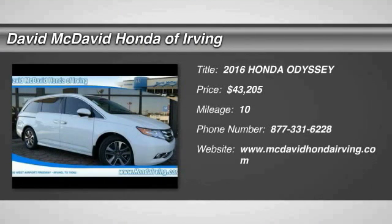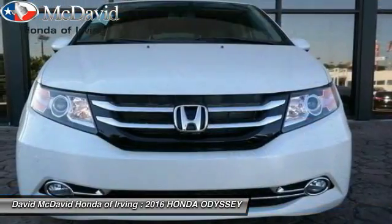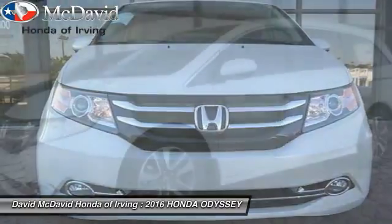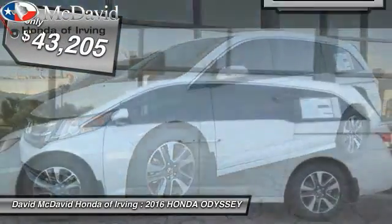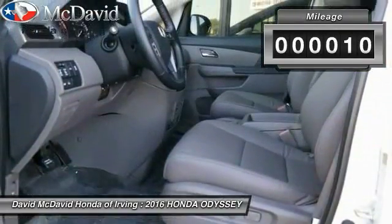2016 Odyssey. The Honda Odyssey is a showcase of distinguished style, captivating technology, and advanced safety features — a must for all families, and is priced below $45,000. This vehicle has less than 100 miles.